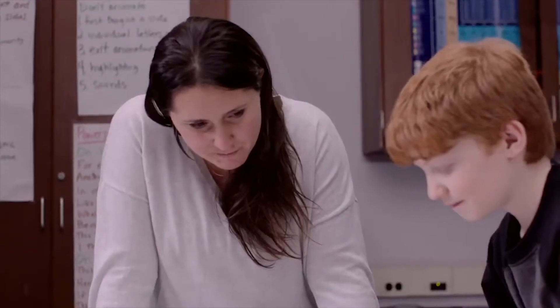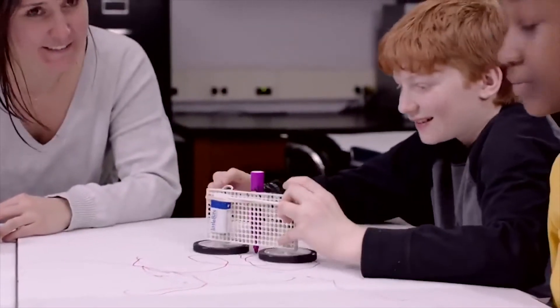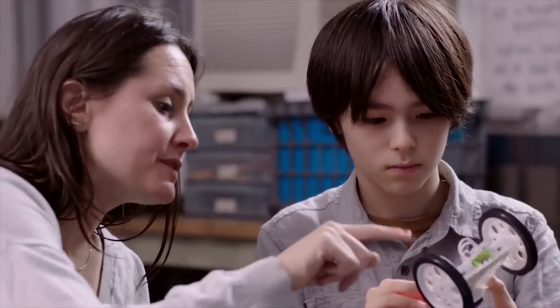As a principal, I'm looking for products that allow teachers to experiment and to feel successful. One of the challenges with STEM learning is that engineering is usually a topic that teachers have not had a lot of training in. So to have a product where the teachers can learn alongside the children is also very powerful.